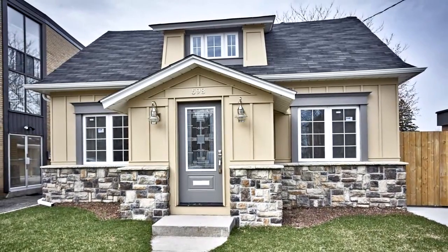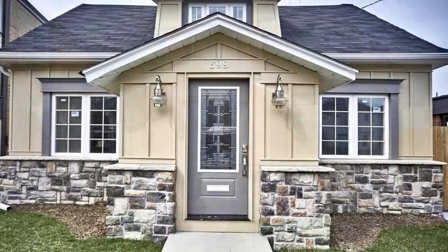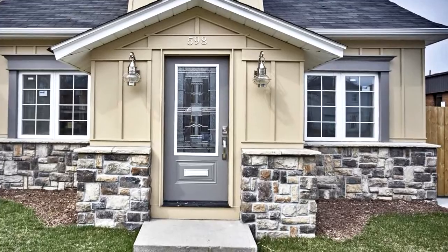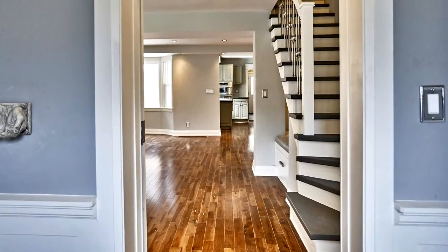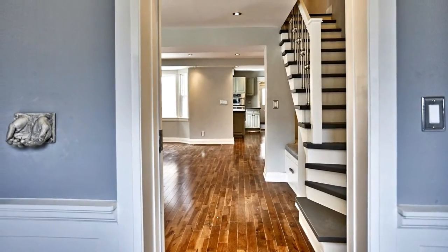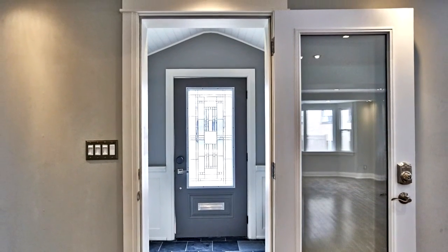Welcome to 598 Jane Street in Toronto. This meticulously renovated 4 plus 1 bedroom detached home is perfectly located in the Runnymede Bloor West Village neighborhood of Toronto, and it's close to excellent schools, the Bloor subway line, shops and restaurants at the Junction and Bloor West Village, and many parks and amenities are also just minutes away.